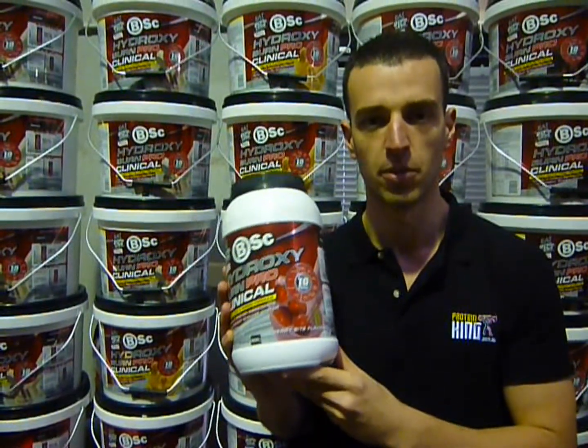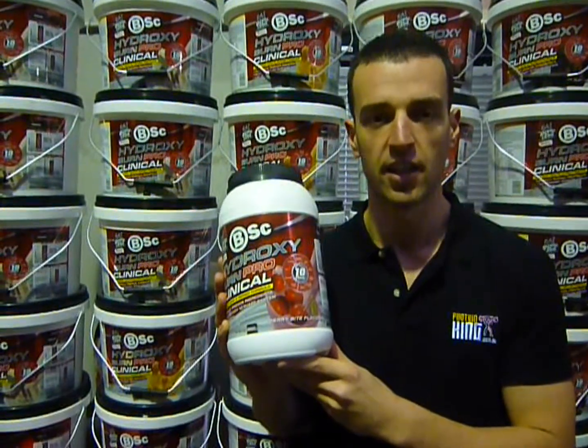BSC Hydroxyburn Pro Clinical from Body Science — check it out at ProteinKing.com.au.